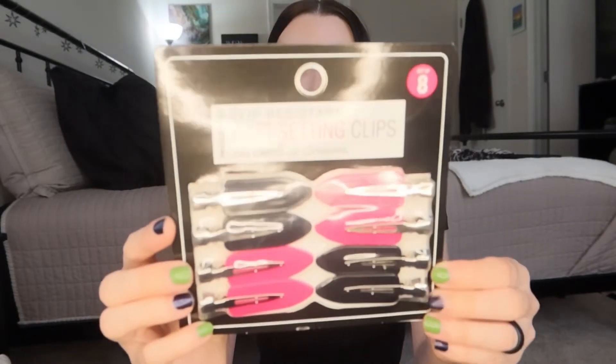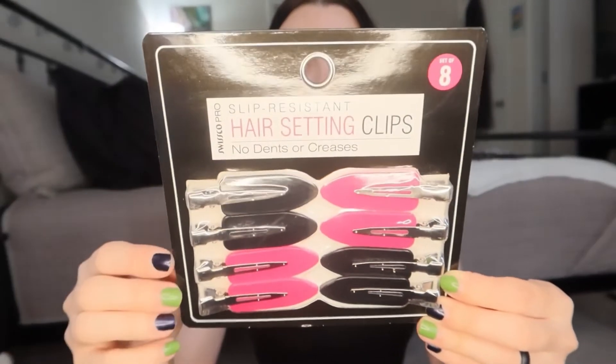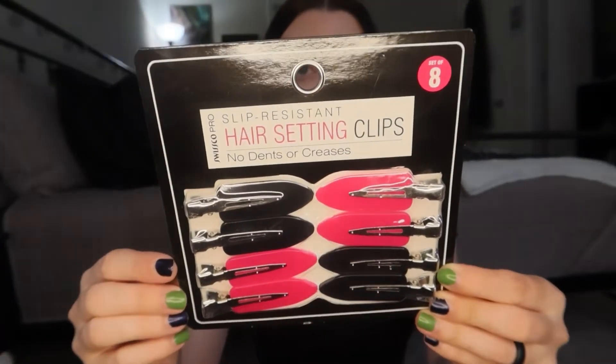I'm going to start with the stuff my mom got me, just because it's random from random stores. The first thing she got me is from Marshall's — some hair clips. These are really good for doing your makeup and putting your hair back. Then she got me a little Christmas sweatshirt.